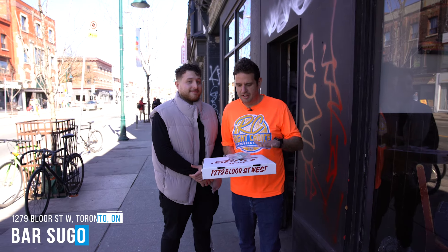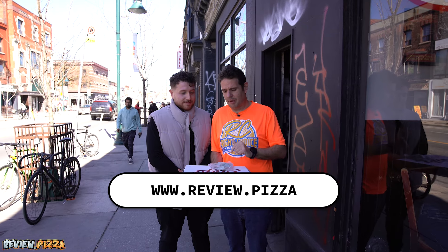We are here at Bar Sugo on Bloor Street West in Toronto with special guest Marcello Eats. We've got ourselves a large 14-inch wood-fired pizza at $33.90 — cheese pepperoni. I'm here because Marcello wanted to come here, and David Formosa went to www.review.pizza and recommended this place.